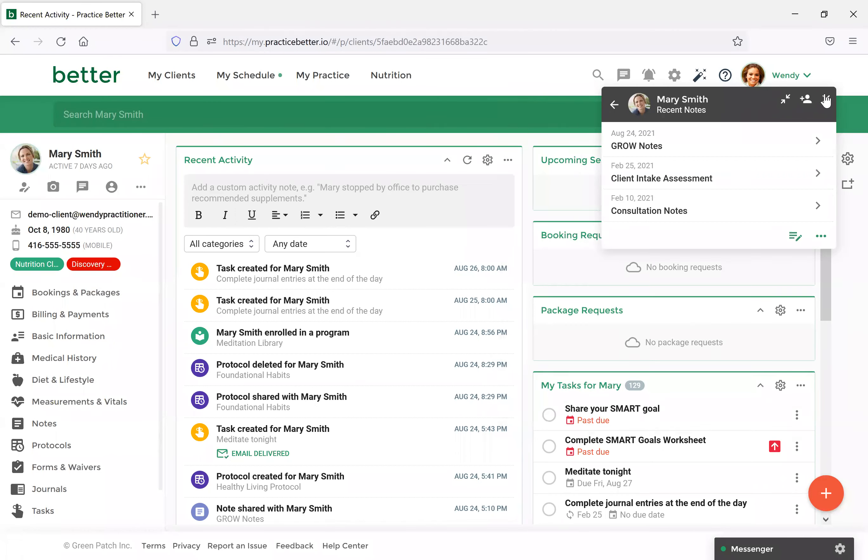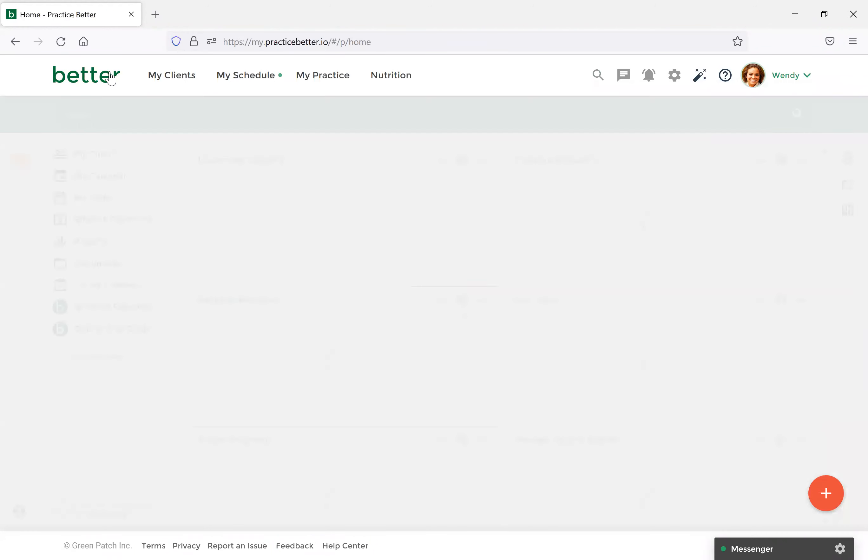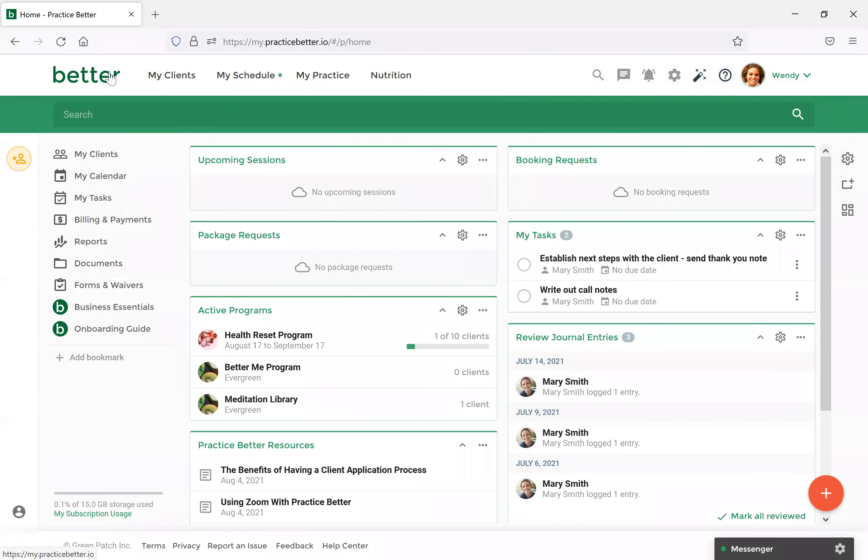As a practitioner, you've got generally limited session time to work with the client — whether that's a 30-minute follow-up, an hour-long consultation, whatever you're offering. Sometimes the timing is just not enough. We don't always have time to delve into every little detail we'd like to share in the moment. This is where additional resources can be extremely helpful in still educating, informing, and guiding the client to a great outcome while maintaining your time boundaries in sessions.